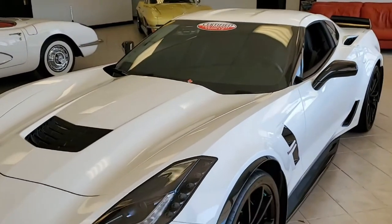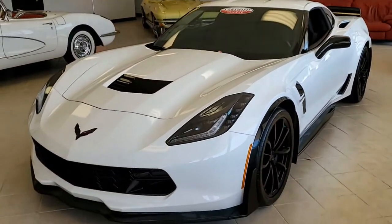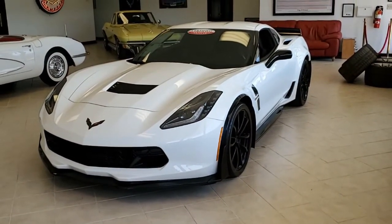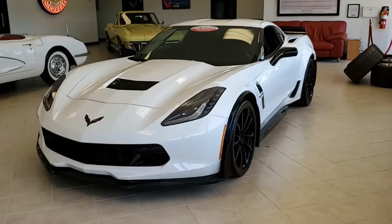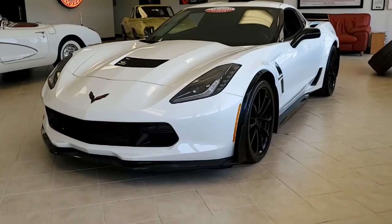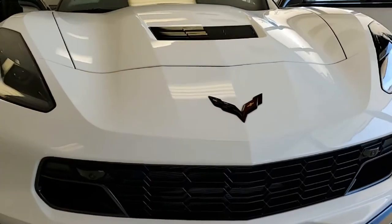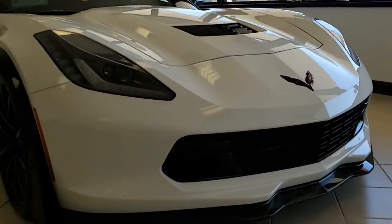2019 Corvette, sleek and stylish in appearance, and this car is barely broken in. This is a beautiful Arctic White on the exterior, has that jet black interior, and under the hood you'll find a 460 horsepower LT1 engine. This car has an 8-speed automatic paddle shift transmission and posi rear end.